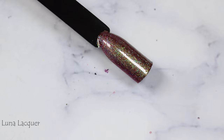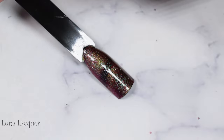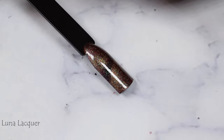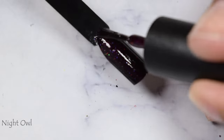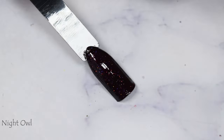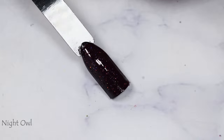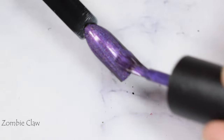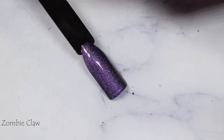Luna works best with dark colors — a super dark cool-toned gray or just black; otherwise it flatters best on its own. Night Owl's glitter looks amazing over black and looks most vampy and squishy with matchy colors — reds, burgundies, and black. Zombie Claw was a pleasant surprise as a topper — the shimmer dispersed giving it a strong metallic look, so it would absolutely work as a topper.